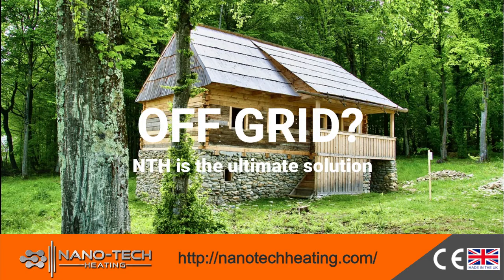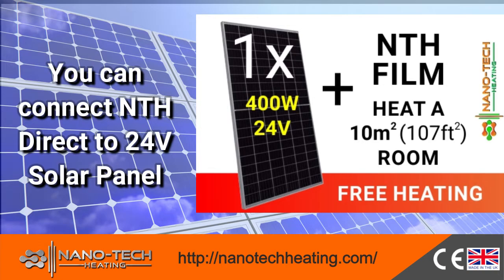Off-grid? No problem. You can connect NTH Film directly to a 24-volt solar panel and enjoy free heating. Now you can be completely independent from power companies.